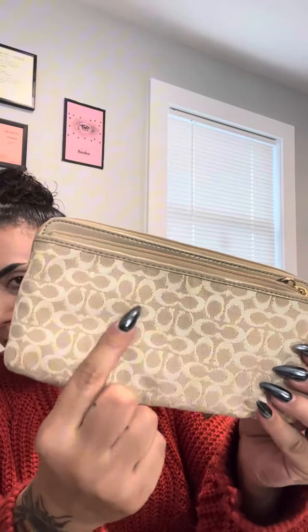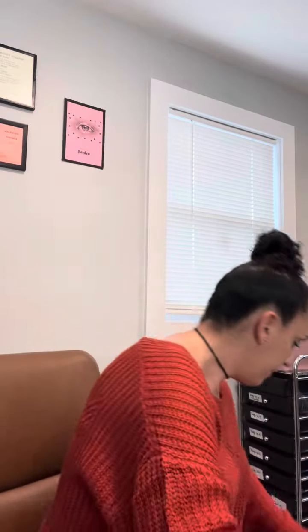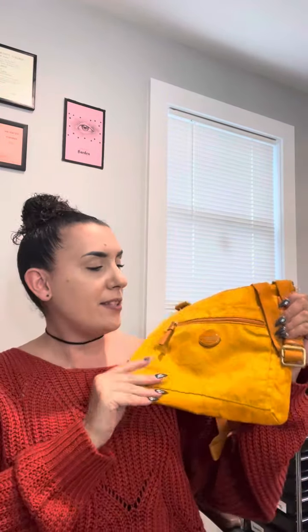Here's something else — this is gorgeous. This is a little Coach wristlet. It's beige and white with gold detailing. It has a front zip pocket, a back pouch pocket, and the inside has all your card slots. Your phone can fit inside of this too. It's in very good condition — really pretty.